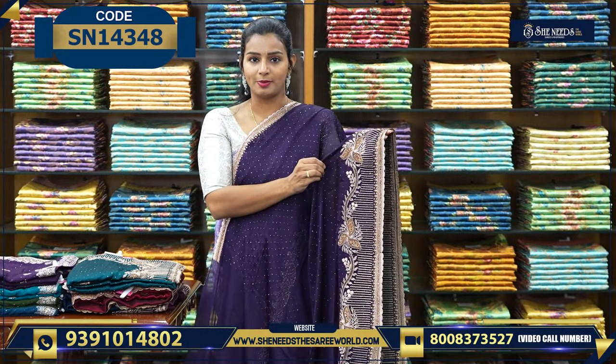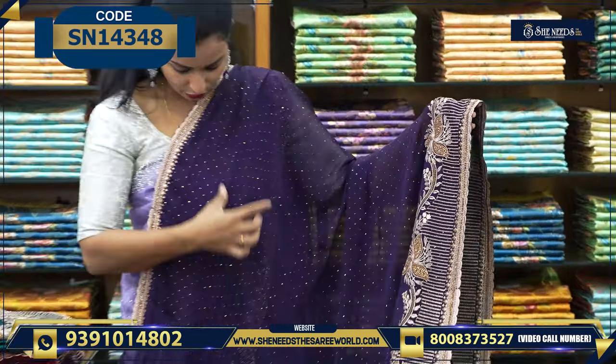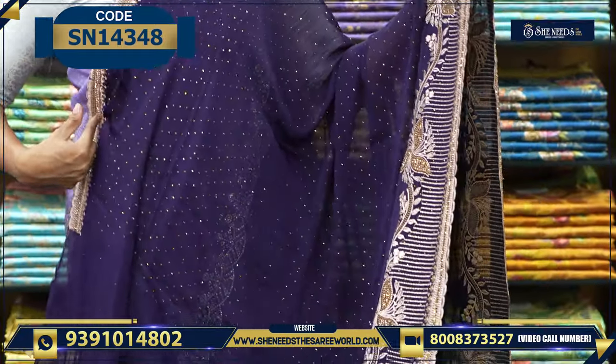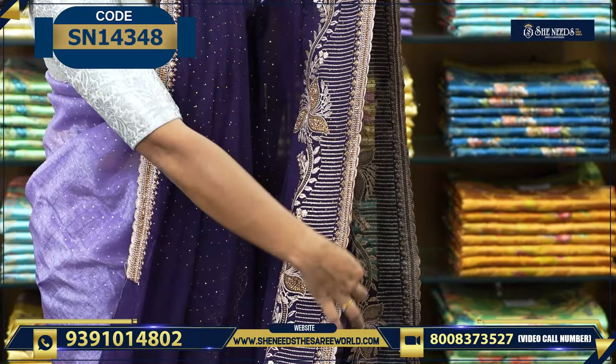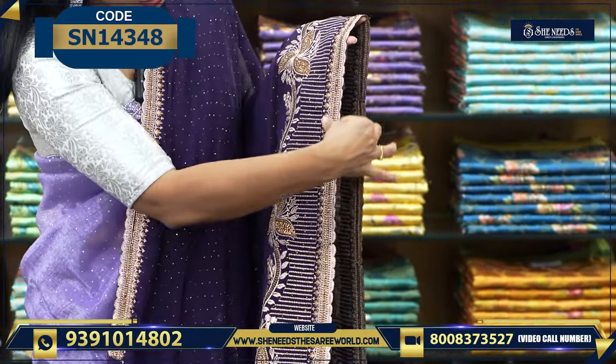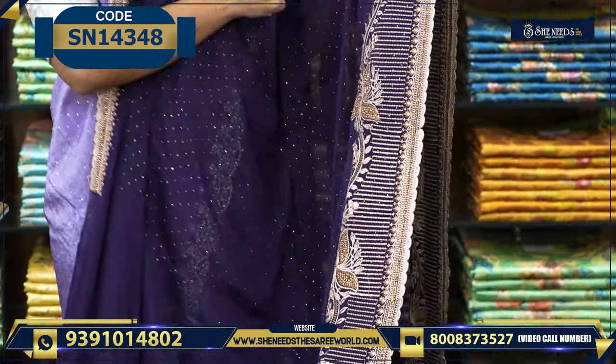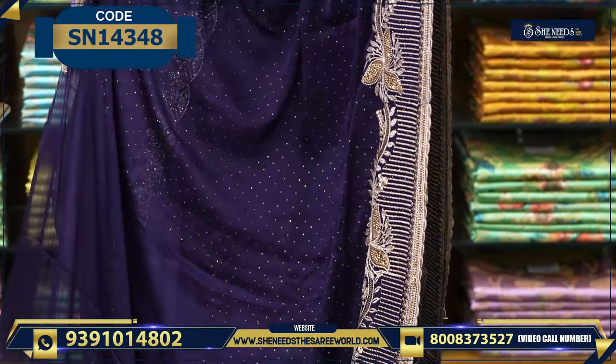Let's see the next variety. We have a georgette chiffon and georgette material with stonework. We have a beautiful lace here — the lace works very well, and it is very beautiful and grand.